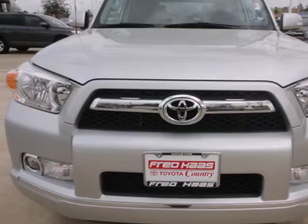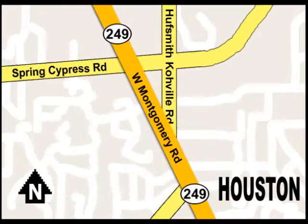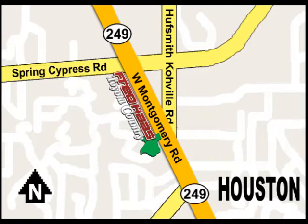Come on in today and see it for yourself. With over 1,000 vehicles in stock, we're sure to have what you're looking for. Fred Haas Toyota Country, Highway 249 at Spring Cypress, just two miles north of Willowbrook Mall.